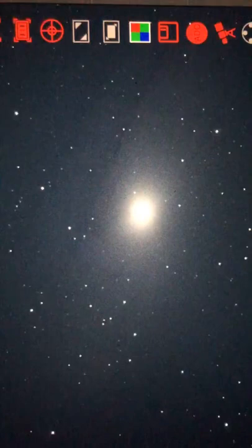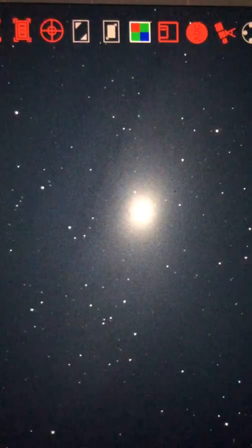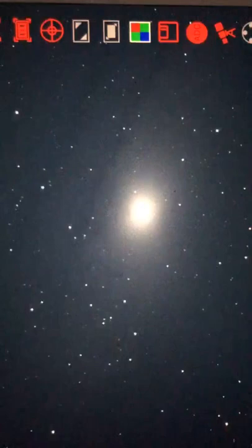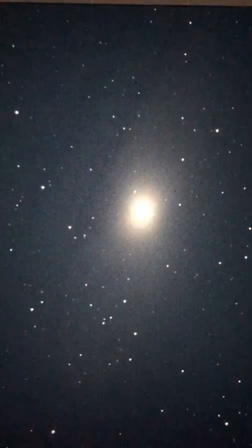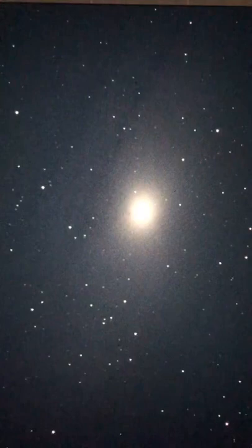Nudge that down a little bit. Welcome to space, y'all. We're looking through an eight-inch catadioptric telescope named Henrietta. We named her after Henrietta Swan-Levitt — I'm hoping I'm saying her name right. Nice and symmetric looking. And it's made by Mead. That's really pretty, I love that.